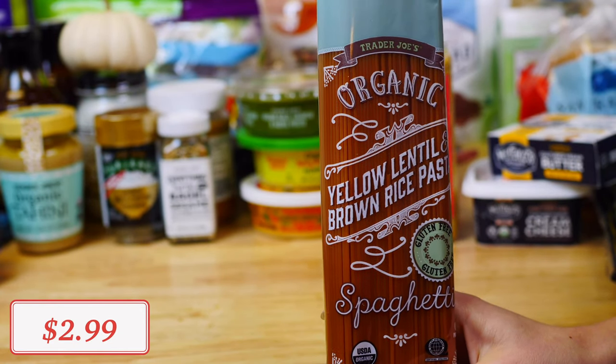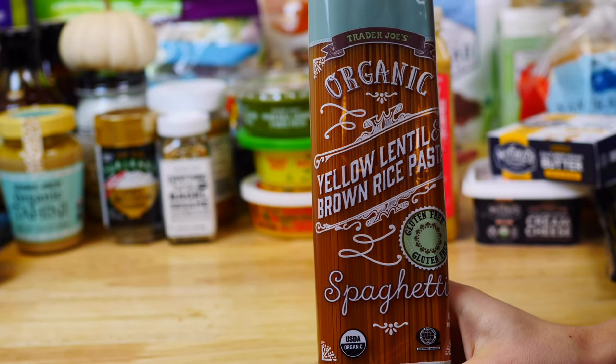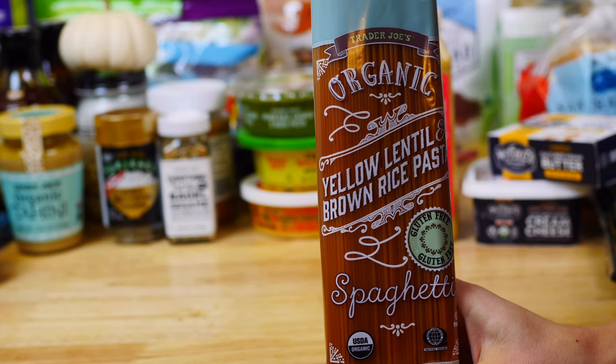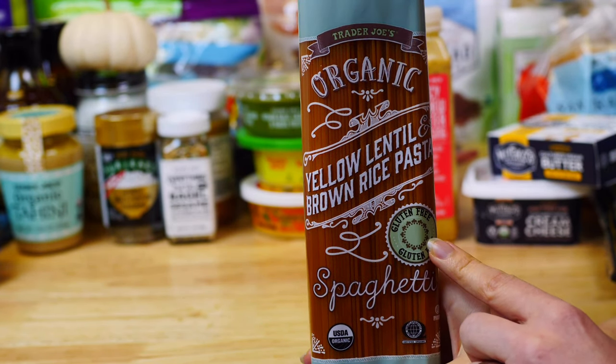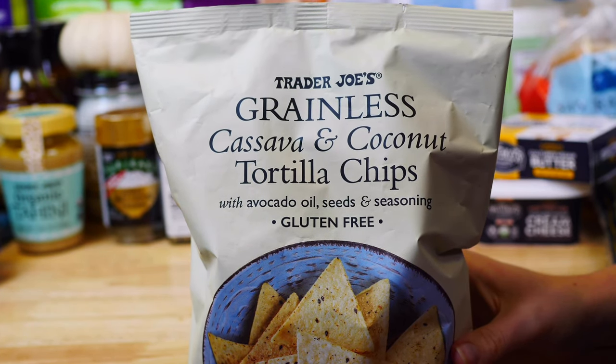This organic gluten-free yellow lentil and brown rice pasta is one of my favorites from Trader Joe's. I love to pair it with the kale pesto I bought for an easy, great pasta dish. If you're gluten-free, I definitely suggest you give this one a try.